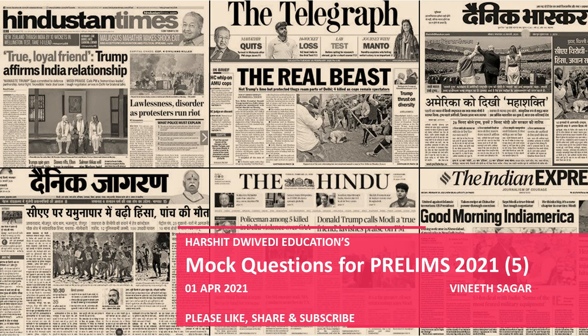Hello friends. Welcome to the Mock Questions for PLUMS 2021. My name is Vinit Sagar. 1 April 2021. Please press the like button. If you don't subscribe to the channel, please press the subscribe button.